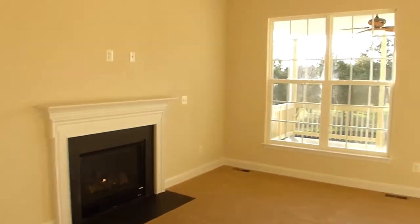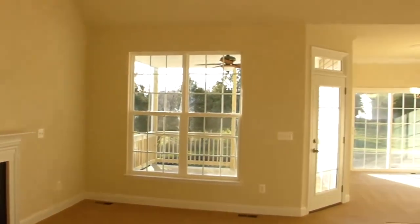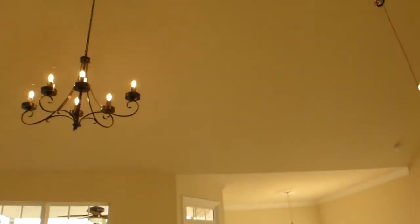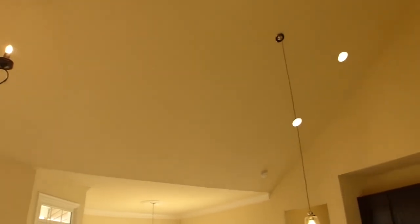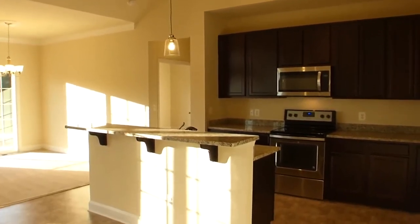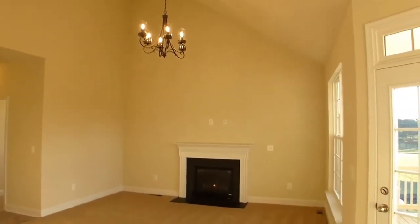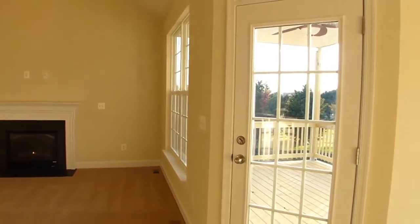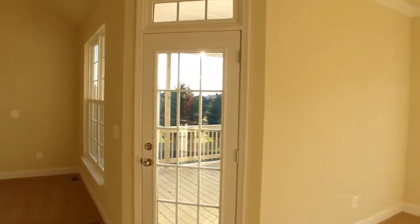As we move further down the hall, we enter into the spacious open-concept family room and kitchen area with a spectacular vaulted ceiling, supporting both canned and long-stem chandelier and pendant lighting. The family room has a large gas fireplace with mantle and slate hearth, and is brightly lit by adjacent single-hung energy-efficient windows.